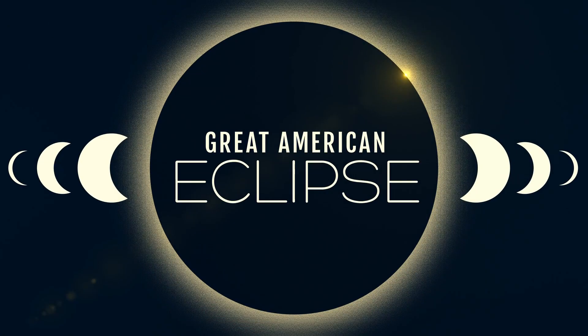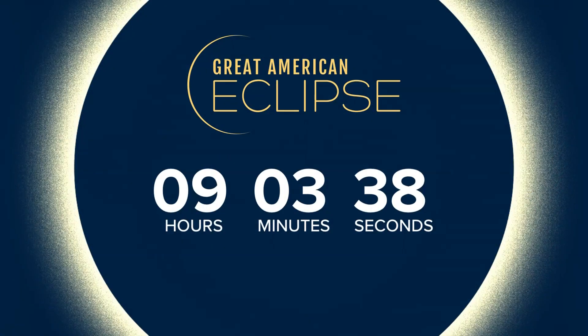The countdown to the Great American Eclipse is on. We are now just about nine hours away from the eclipse here in Charlotte. It's all set to peak at 3:11 this afternoon. The path of totality stretches from Texas all the way up to Maine. With clear skies in the forecast, you may be able to see a little something here in the Carolinas. Meteorologist Chris Mulcahy is at the Schiele Museum in Gastonia.